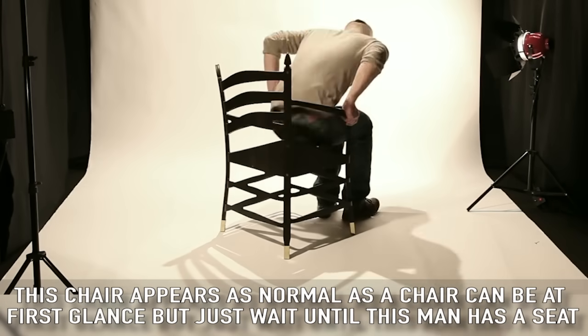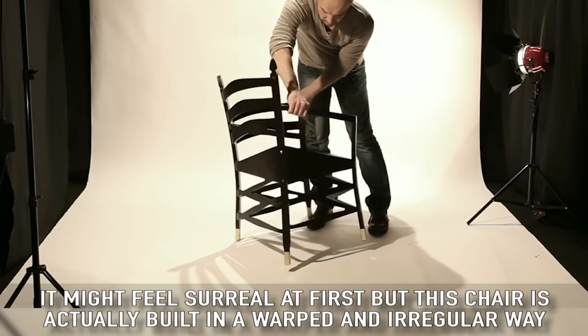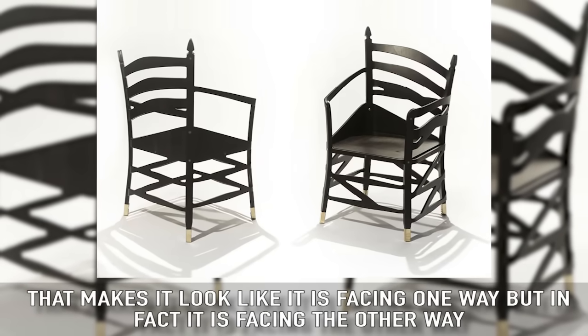Backwards Chair: this chair appears as normal as a chair can be at first glance, but just wait until this man has a seat. It might feel surreal at first, but this chair is actually built in a warped and irregular way that makes it look like it is facing one way, when in fact it is facing the other way.